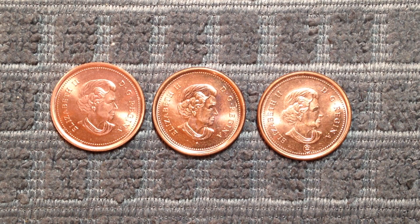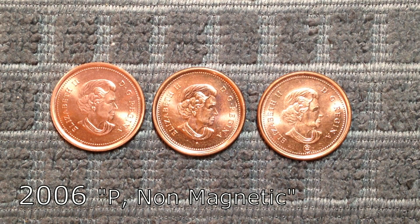Number 4 on this list is closely related to number 5, but this time it is the 2006 P Non-Magnetic variety. This version can sell for anywhere between $100 and $700 in mint state condition.